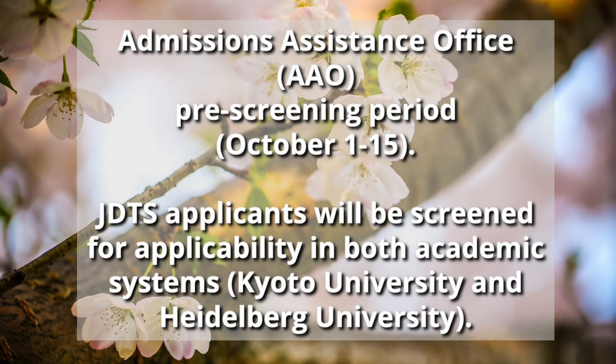The Admissions Assistance Office, or AAO, guides international students through an application for enrollment at Kyoto University and conducts a degree equivalent screening. It checks if a potential applicant has studied the appropriate time and if their degree matches the requirements of the Japanese higher education system. Because the joint degree in Transcultural Studies bridges between the two academic systems of Kyoto University in Japan and Heidelberg University in Germany, applicants need to fulfill the requirements for admission into both universities.